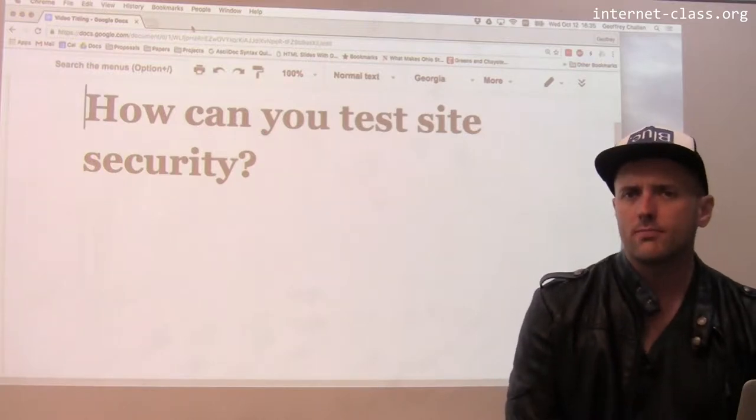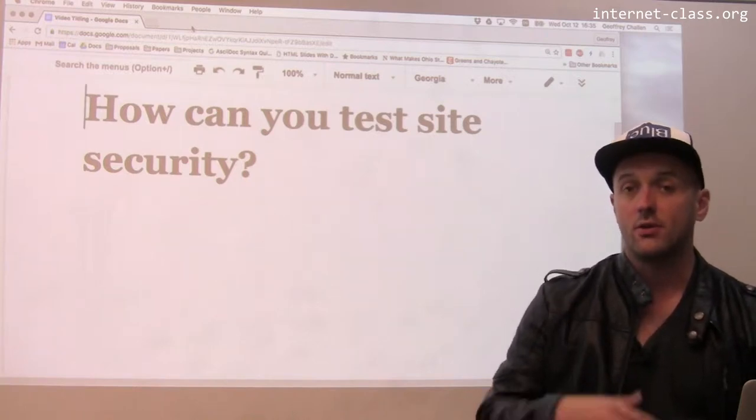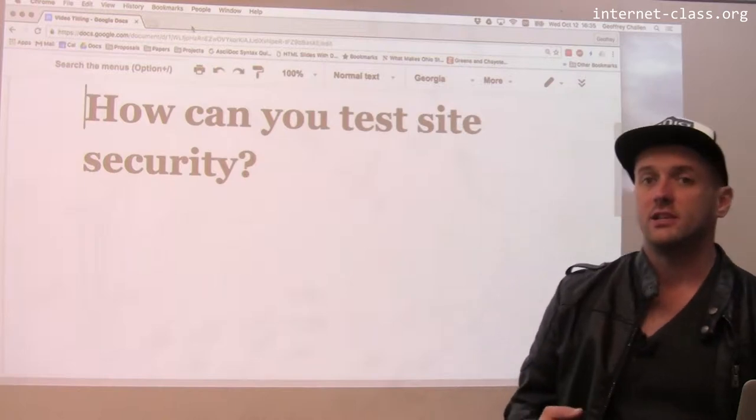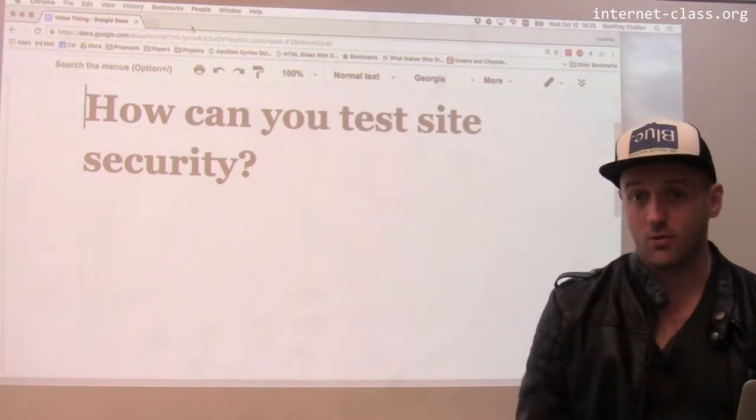Chrome and other web browsers will do a pretty reasonable job now of warning you about problems with the setup on various websites. So if you go to a website and there's a little broken icon up where the HTTPS would be, maybe that's Chrome telling you there's something wrong.